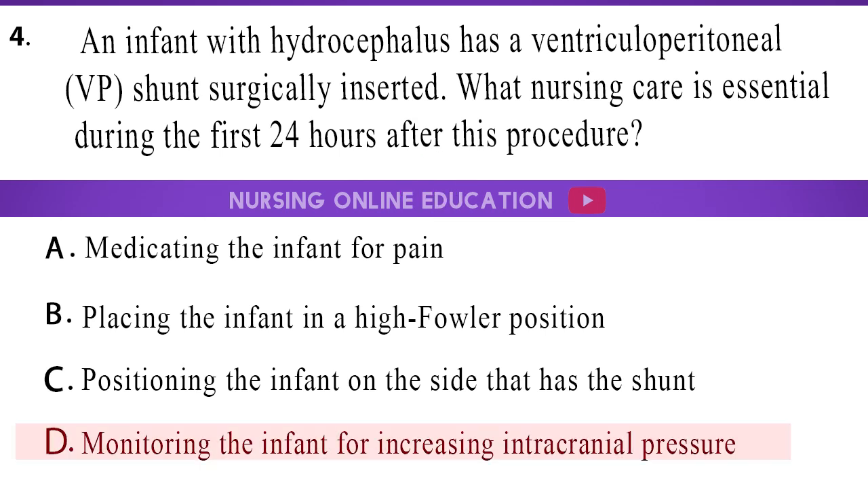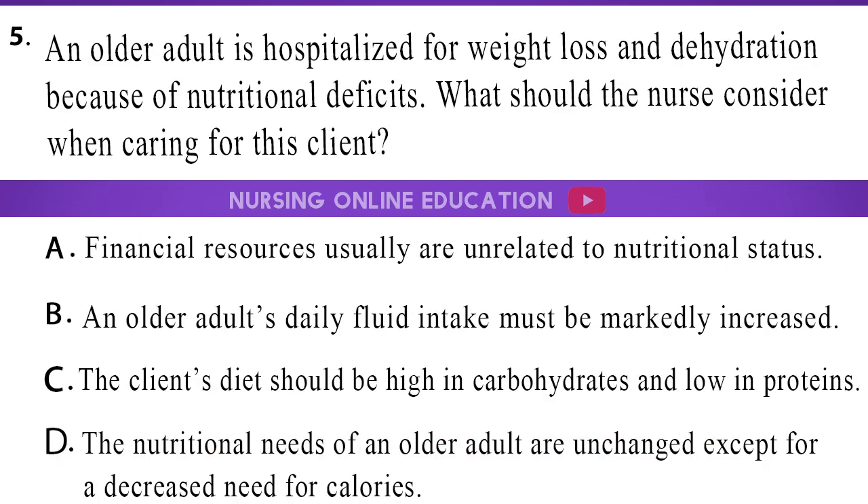The answer is option D, monitoring the infant for increasing intracranial pressure. 5. An older adult is hospitalized for weight loss and dehydration because of nutritional deficits. What should the nurse consider when caring for this client? A. Financial resources usually are unrelated to nutritional status. B. An older adult's daily fluid intake must be markedly increased. C. The client's diet should be high in carbohydrates and low in proteins. D. The nutritional needs of an older adult are unchanged except for a decreased need for calories.